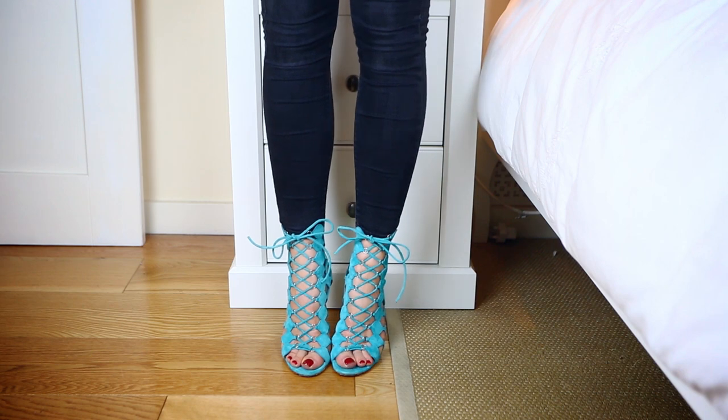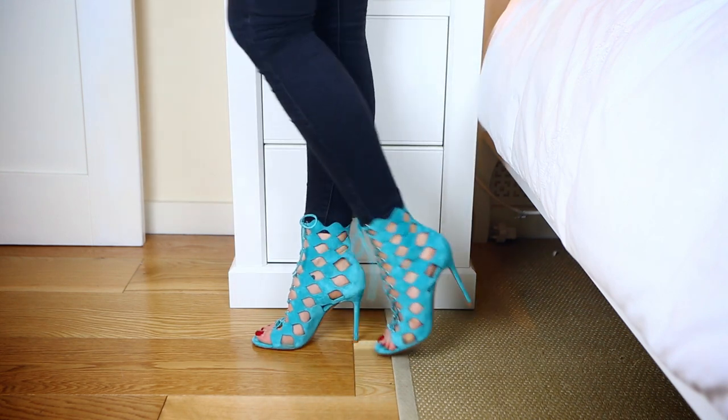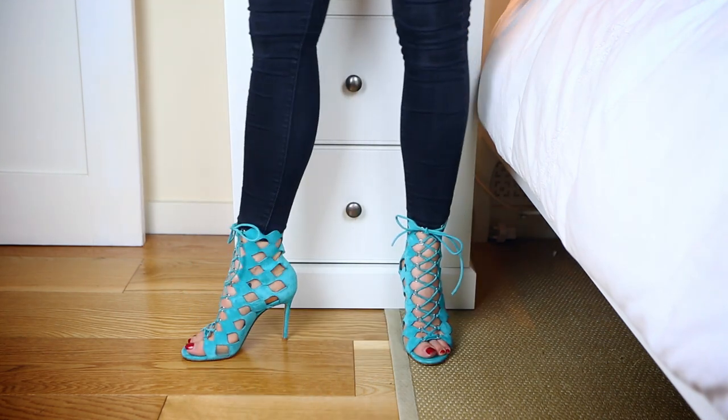The next pair I absolutely love — one of my favourite brands — Gianvito Rossi. These are a turquoise gorgeous suede leather in this lattice cut-out effect. I've worn these loads. I feel like I'm wearing these in so many different colours. They just create that statement shoe — a full monochrome outfit with these is just pow. Colourful. Amazing. Powerful.